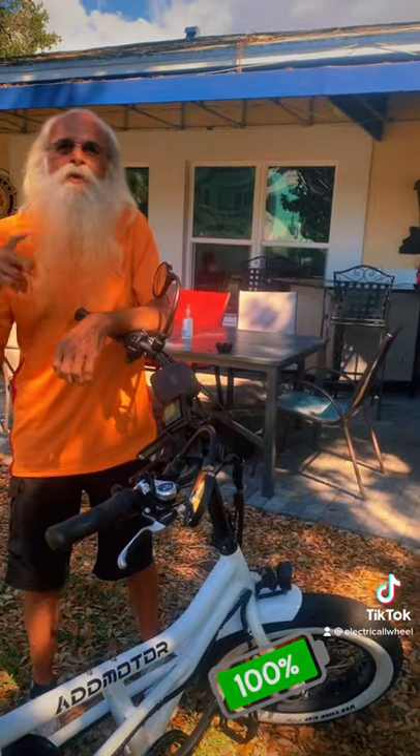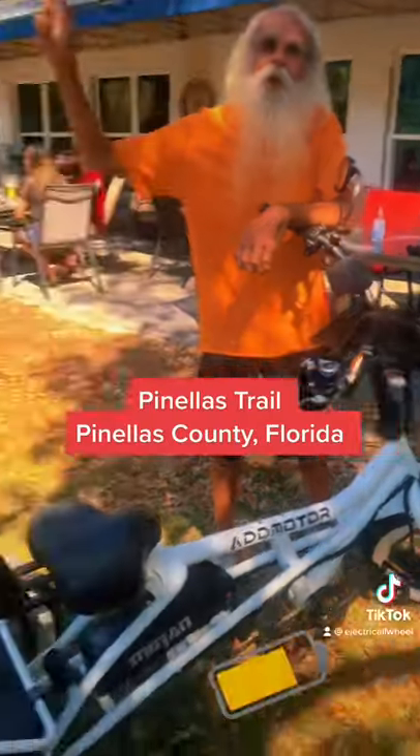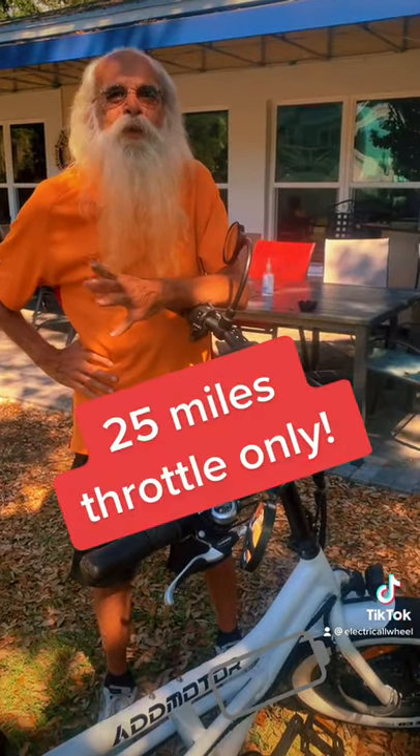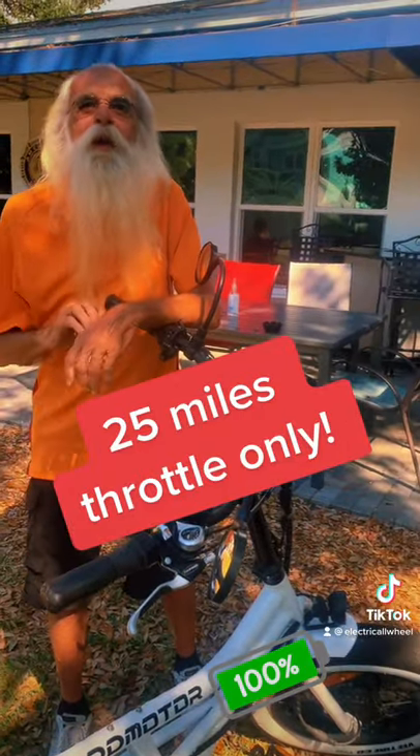Not bad. Well, the trails at Honeymoon Island, it all makes it very convenient. What's the farthest distance you've traveled? Probably 25 miles, and I'm not a big peddler so I'm not using the assist much.